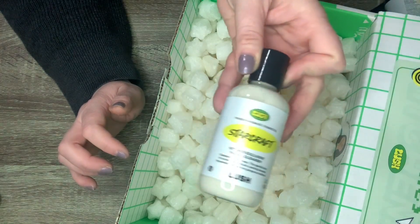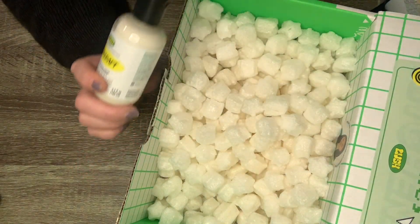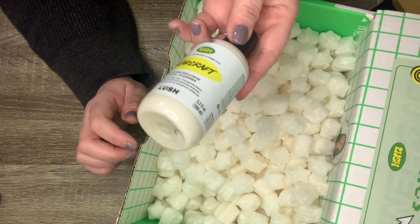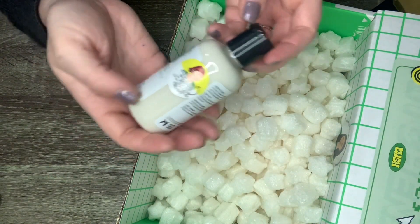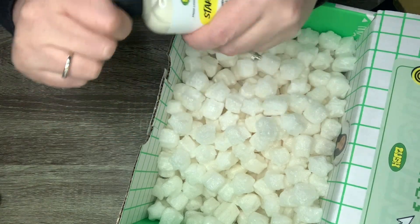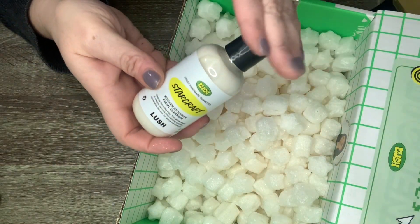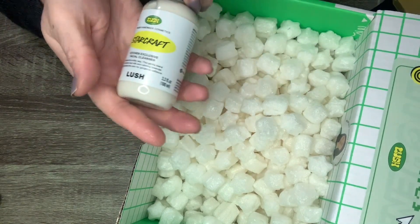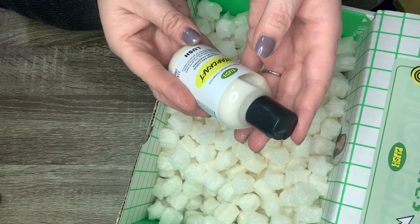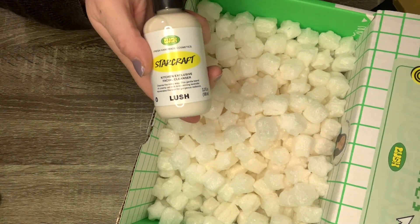The very last item is StarCraft, a Kitchen exclusive facial cleanser. That's a very generous amount of facial cleanser — you don't need a lot, it'll go a long way. It says 'Cleanse the Milky Way: this gentle blend of creamy oat milk and calming lavender rejuvenates the skin for gorgeous radiance.' I'm glad I don't have sensitive skin because I can use almost anything. I had thought the Narcotic shower gel was a facial cleanser at first — glad it wasn't, since I wasn't sure I'd want lavender on my face!